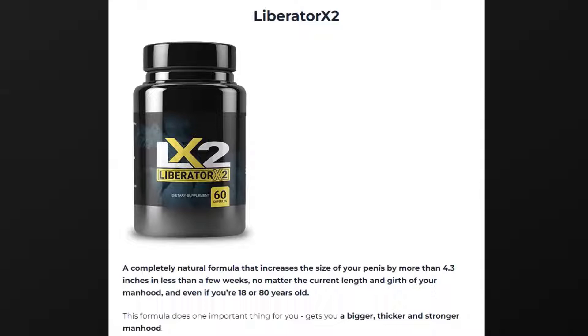The first thing you need to know about Liberator X2 is: be careful with the website you're going to buy Liberator X2 from, because Liberator X2 is only sold on the official website. To help you, I left the link to the official website down below in the description of this video.